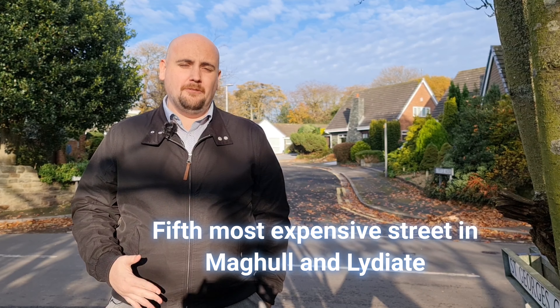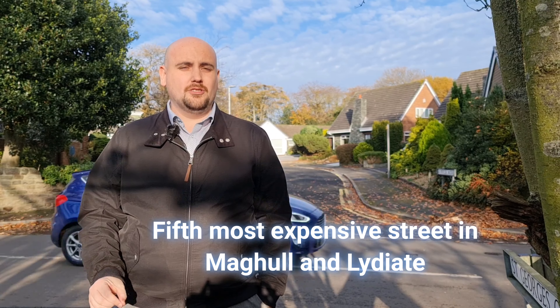Hi, I'm David of David Michael Properties. Today we're at the fifth most expensive street, according to Zoopla, in the Maghull/Lydiate area. Welcome to Little Laker.